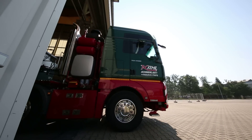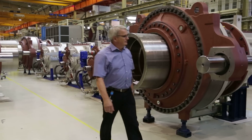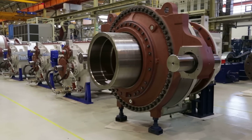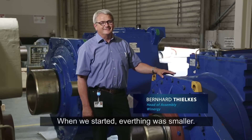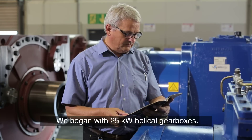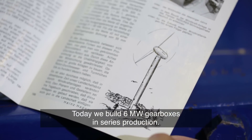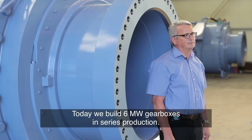Today is the day the gearbox begins its journey. When we started to build wind turbines, everything was much smaller. The first turbines we built were steering wheel turbines with 25 kW performance. Today we build up to 6-megawatt turbines in series. Looking at innovations Winergy has done in the last couple of years — like journal bearings and hybrid drives — I would call Winergy the technology leader.